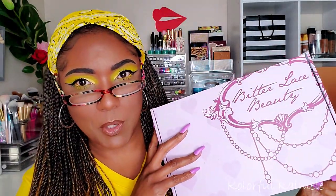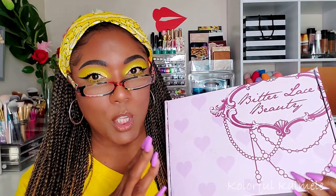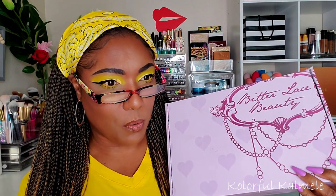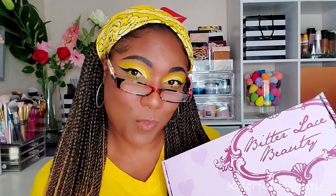I just got a delivery today from Bitter Lace Beauty. I've never ordered from them before — I saw them on Instagram, like I always do. You guys know I love shopping indie brands and trying out different makeup. I decided to pick up a few shadows, I don't remember if it was during the Black Friday sale, but I only picked up about six shadows from them.